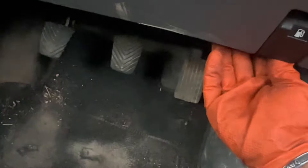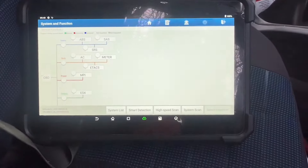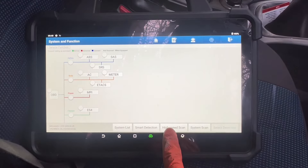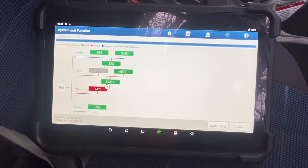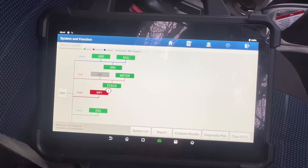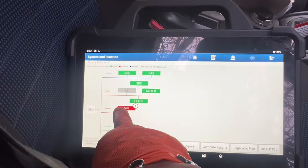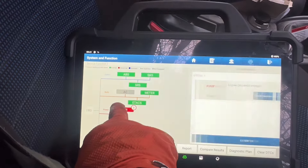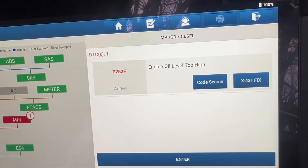This is the bonnet opener. I'll get the bonnet open. I think the OBD2 connector is somewhere — I can feel it's here underneath. I'm going to take a high-speed scan. There's only one code in the power section, MPI. You can see P252F.